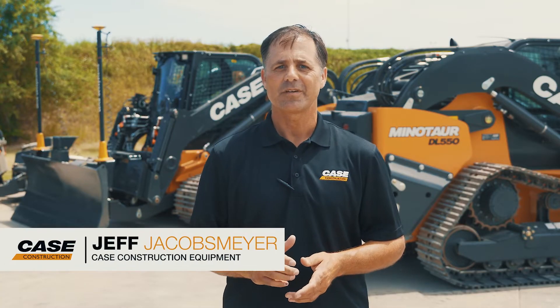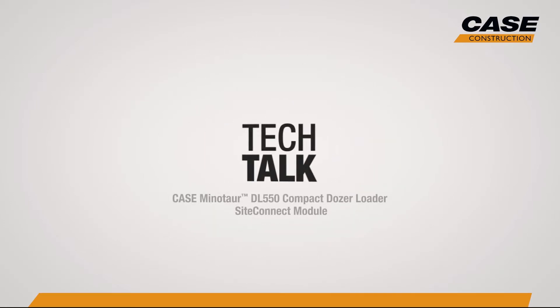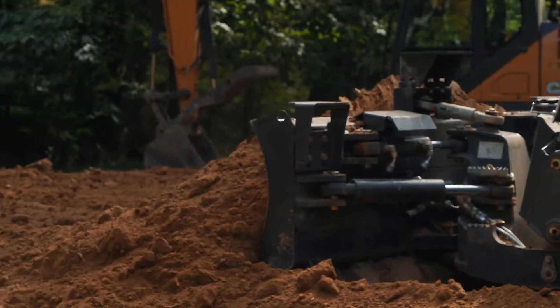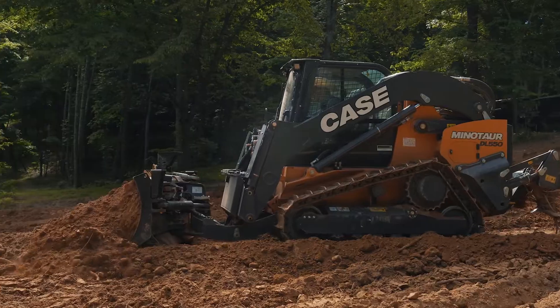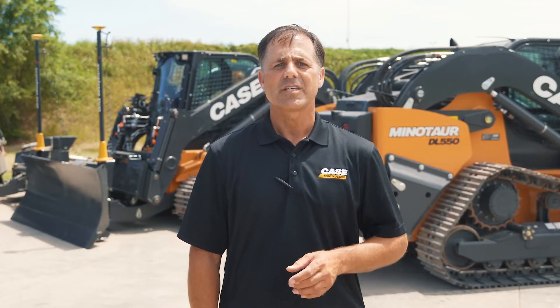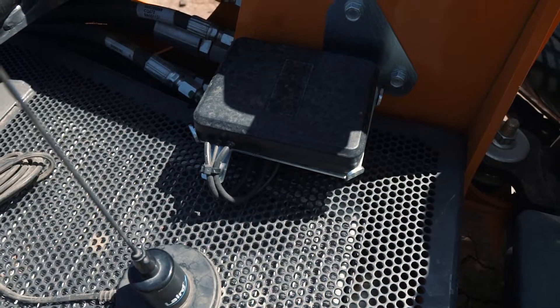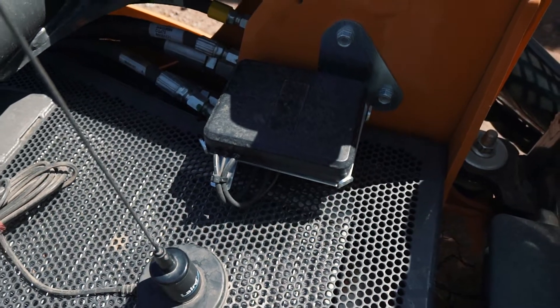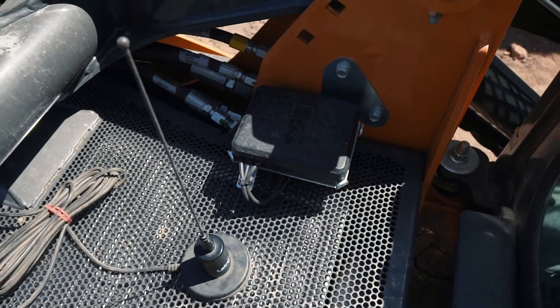We're going to talk collaborative fleet management and we're going to talk Minotaur. The Case Minotaur DL-550 Compact Dozer Loader comes standard with the Case Site Connect module and the Case Site Manager app. What does that mean for you? Uptime.